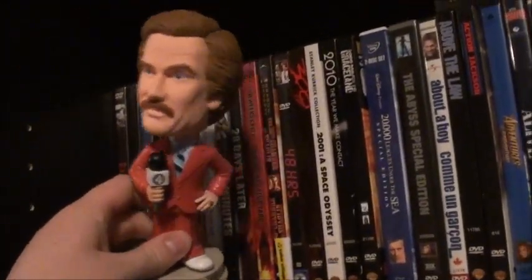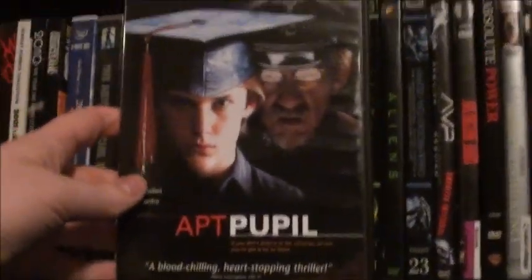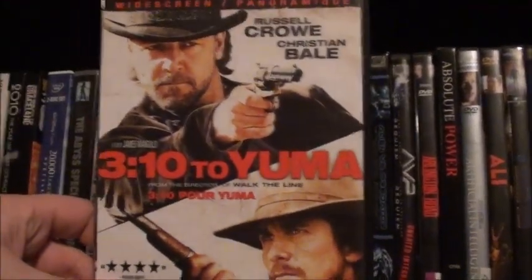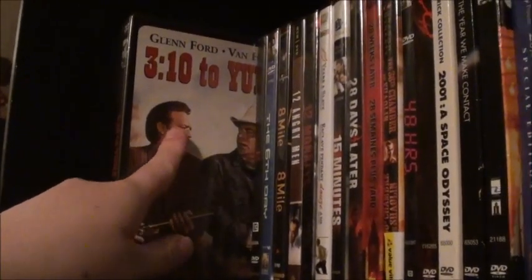We have this really cool Ron Burgundy bobblehead up top. I have two up here — one I just took off to make the collection easier to show. One is It, a Stephen King adaptation. And this one I'm getting rid of because I'm upgrading to Blu-ray — which is 3:10 to Yuma. Now let's get started on the collection. First we have 3:10 to Yuma, the original black and white one.